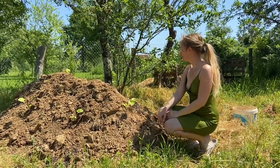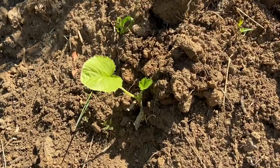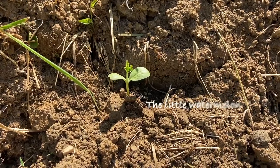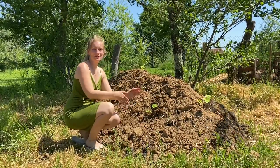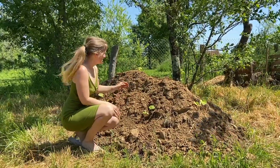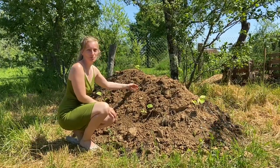Here we have one of our hugel cultures and we planted zucchini on it and some watermelon, but I think there's only one or two watermelons left. That's why I mentioned we're going to grow the watermelons in the mini greenhouse a little longer so they have much more chance to survive, because they're still small.